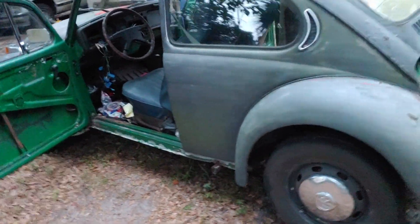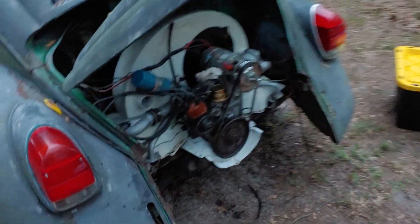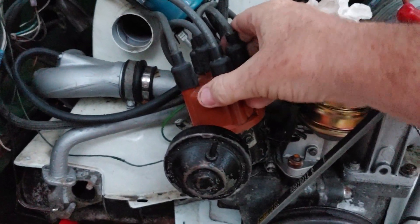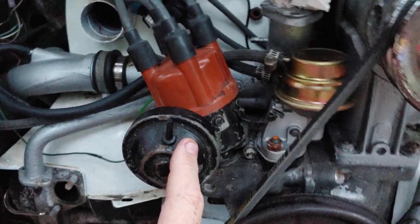So, turn the ignition switch, car cranks, car fires up, will not stay running. I thought that the car may have been out of time. Time is correct, but we do have a loose distributor, so we need to draw some attention to that.